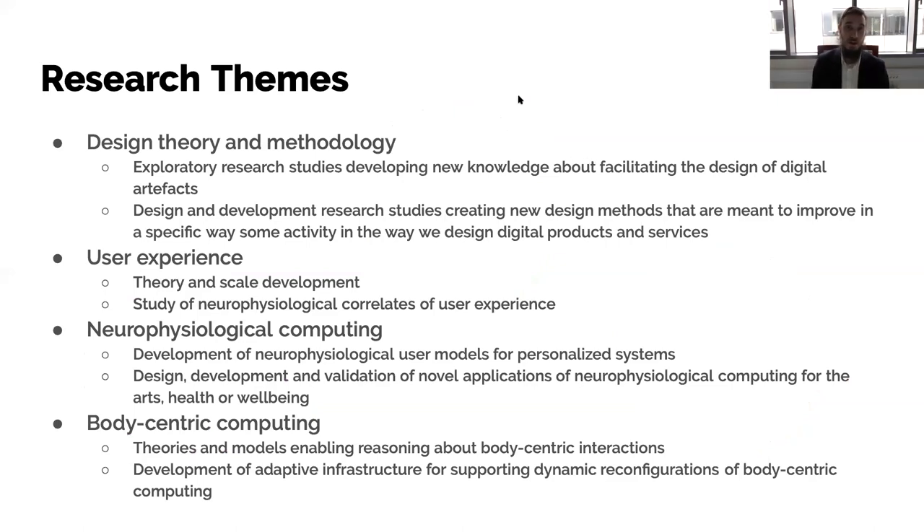The master's thesis is central to the research-driven part of our studies. You can do either applied or basic research — a hands-on design project or theory building and creating models. We use a dual supervision model because thesis topics are very multidisciplinary. We frame them within four research teams: design theory and methodology, user experience, neurophysiology, and body-centric computing. All students eventually position their thesis within one of these four topics.